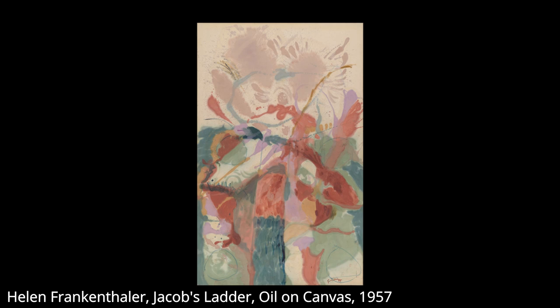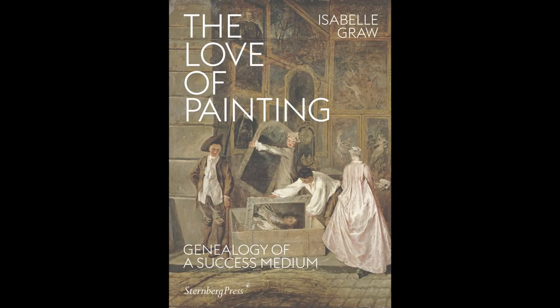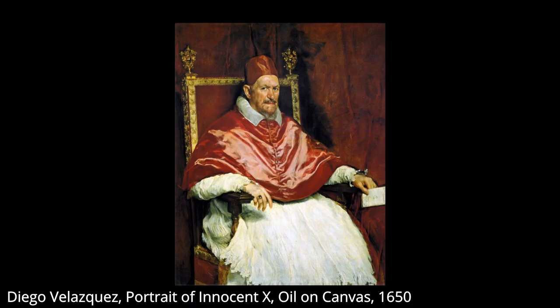An essential part of the framework for Frankenthaler's work is the myth of the living painting. Isabelle Gras writes regarding this myth in The Love of Painting. Gras posits that this myth emerges from perceptions of aliveness in painterly expression, a phenomenon she terms vitalistic fantasies.